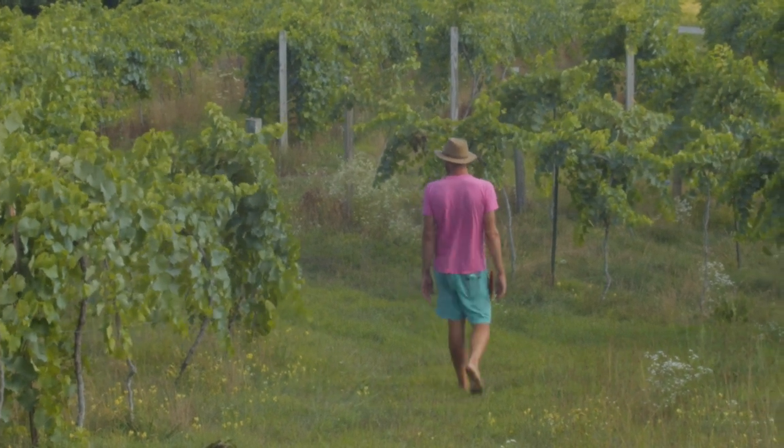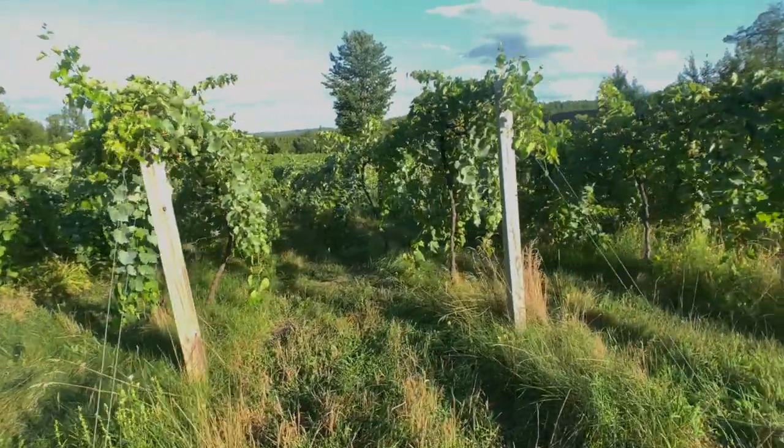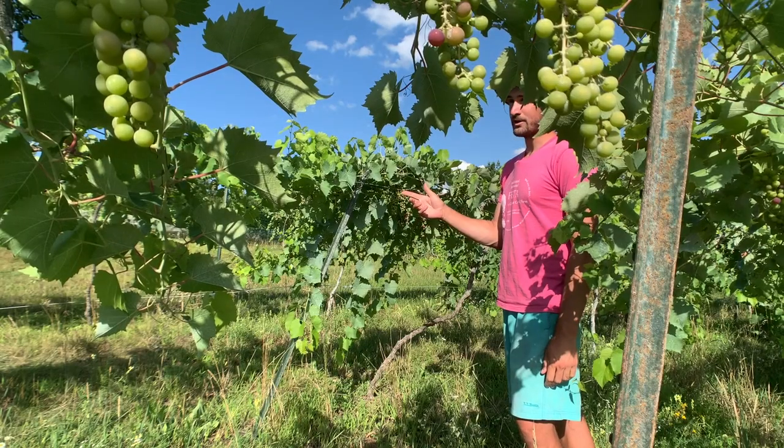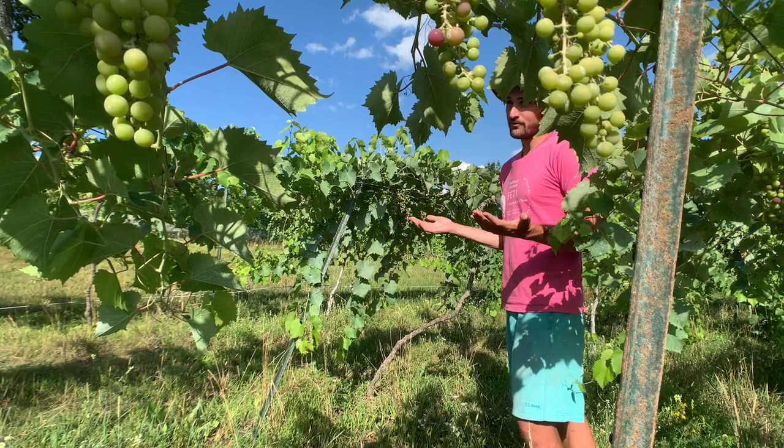Welcome to the old vineyard — this is the oldest planting here at Mermaid Hill Vineyard. It was planted in 2012, which was the first year the Marquette grape was released, so these are the oldest vines we have and will ever have of this grape.